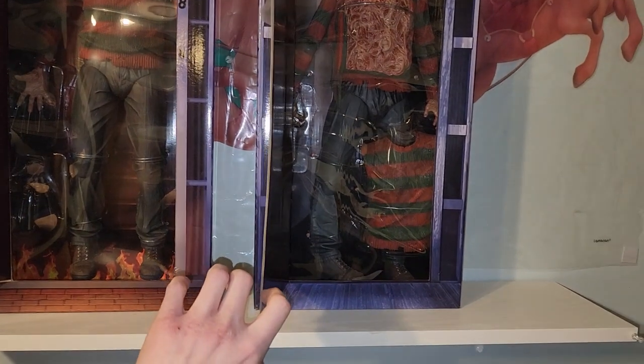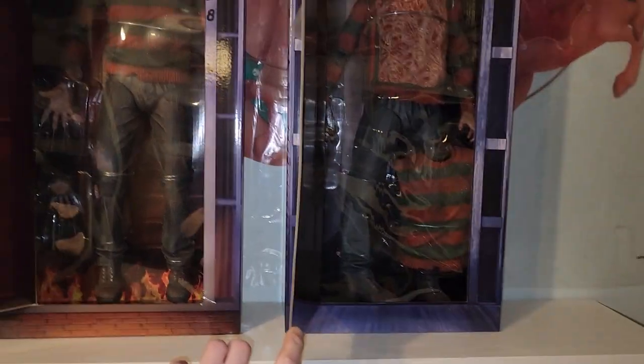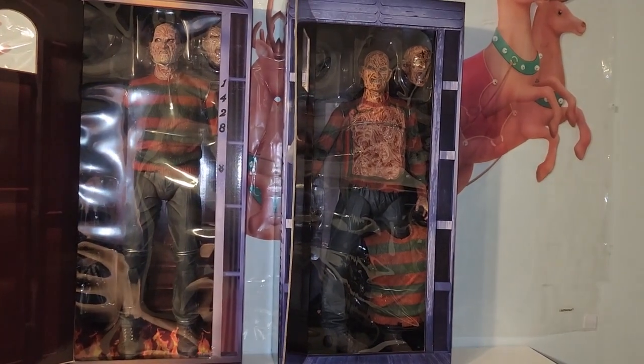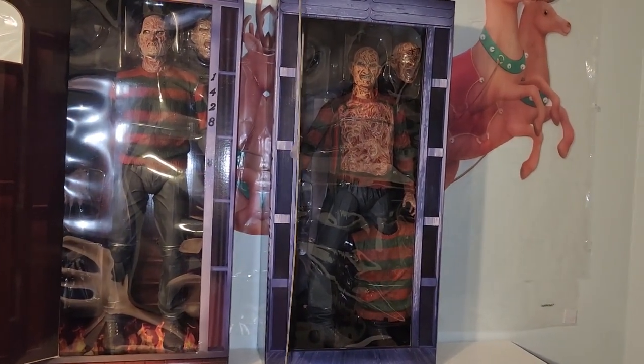Let me know in the comments down below what you guys think of the Nightmare on Elm Street NECA Dream Warriors — Nightmare on Elm Street Dream Warriors NECA quarter scale figure.